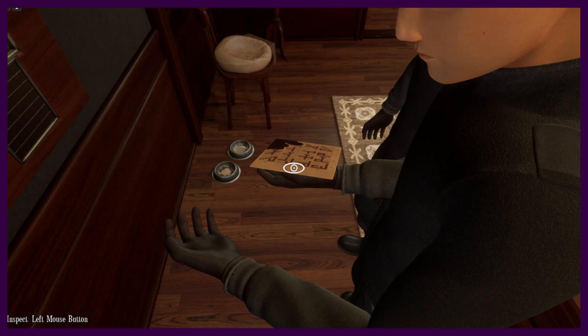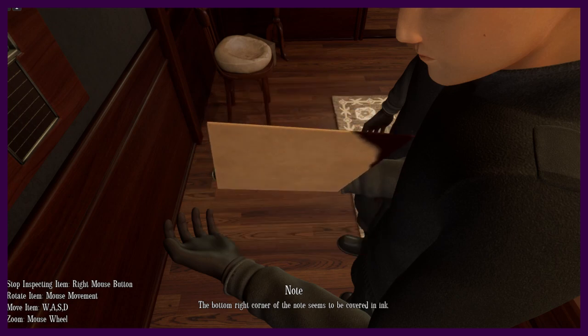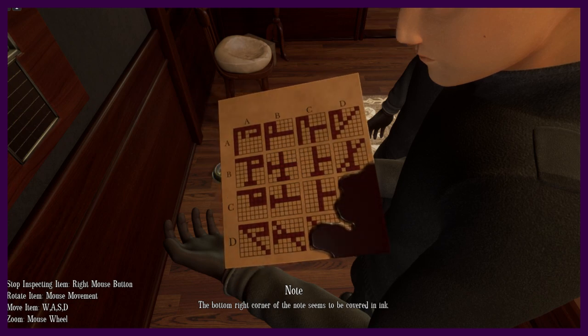Wait, what does the thing say? Charlie-David. Oh — Charlie right, David down. Can you guys see this over my shoulder? It's covered in ink. But how does this correspond? Charlie is across, David is up and down — it's literally the spot that's covered in ink.